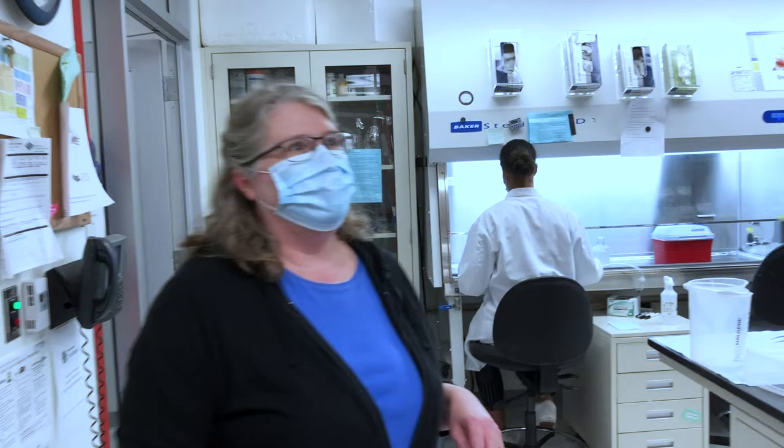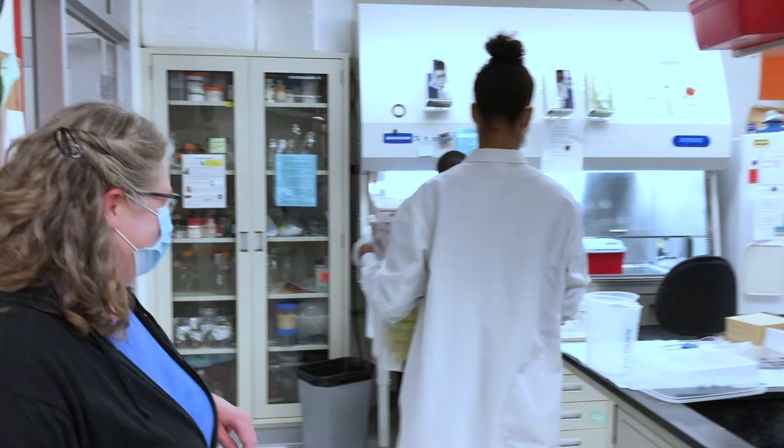We have almost 250 people on study, so we're getting 250 of these a week — it's a lot. We're following the people for six months.